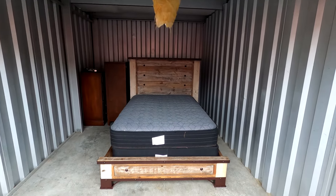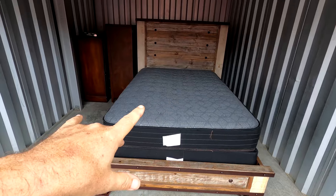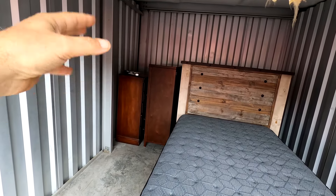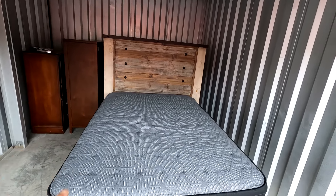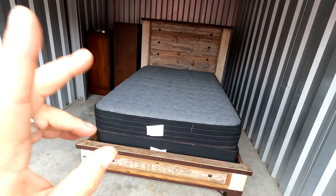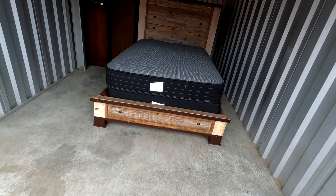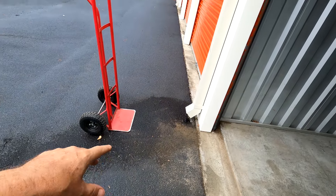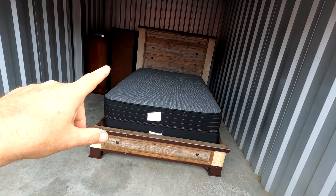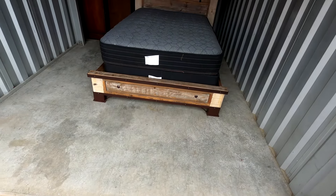We put the bed together so we could take pictures for Facebook Marketplace. We also photographed both dressers, took measurements, and posted them on Marketplace. Hopefully we'll get messages on the way home. We already swept out the unit and then put everything back in because it started to rain, so we set it all back up and we'll finish loading the trailer with a tarp.